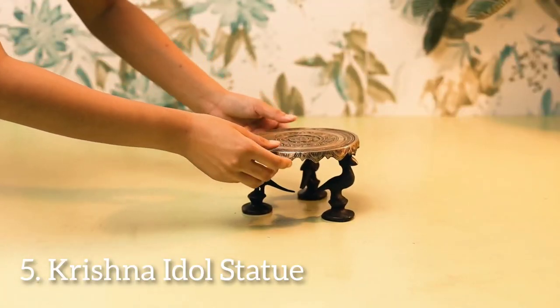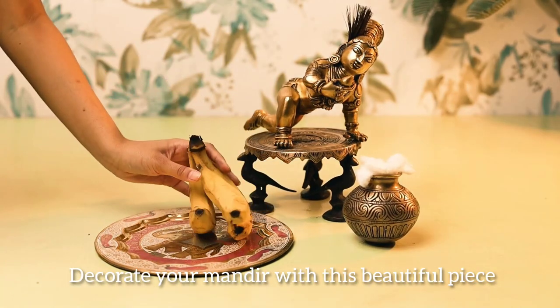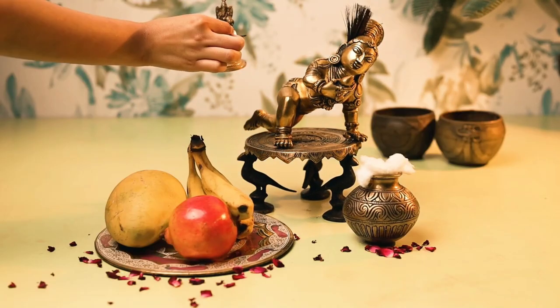Of course, a Krishna idol statue is central to the Janmashmi celebration. Our meticulously crafted statues add grace and devotion to your altar.